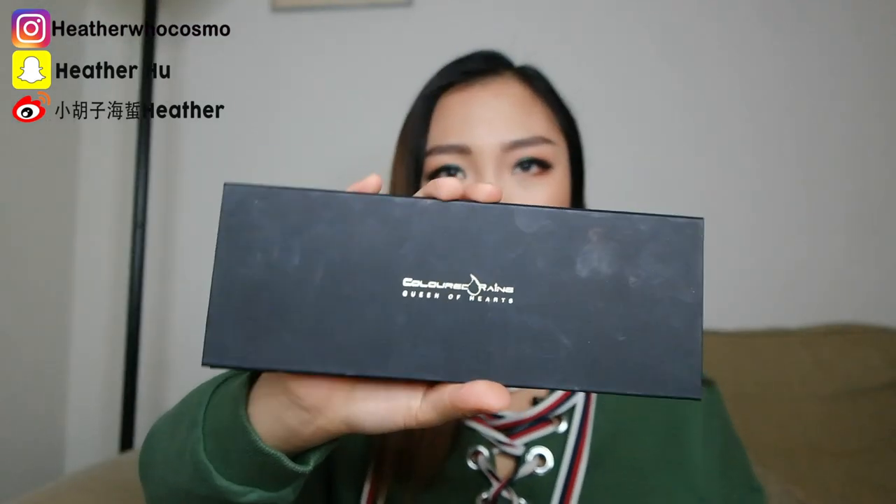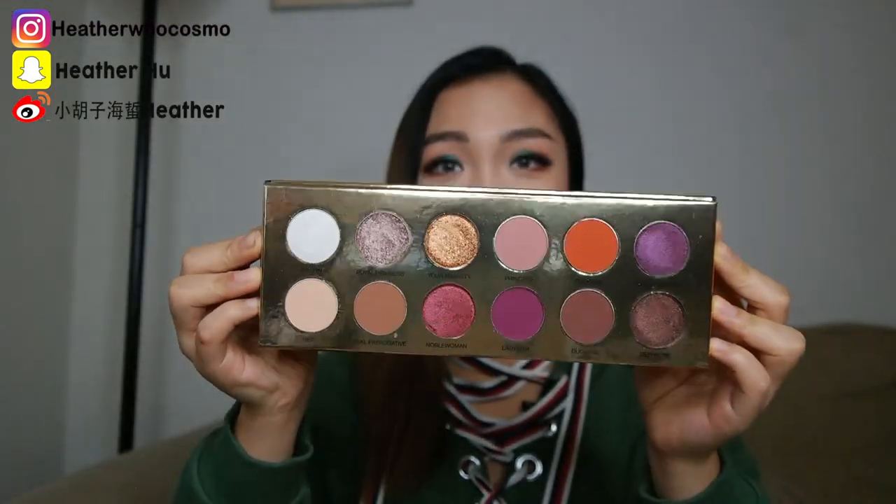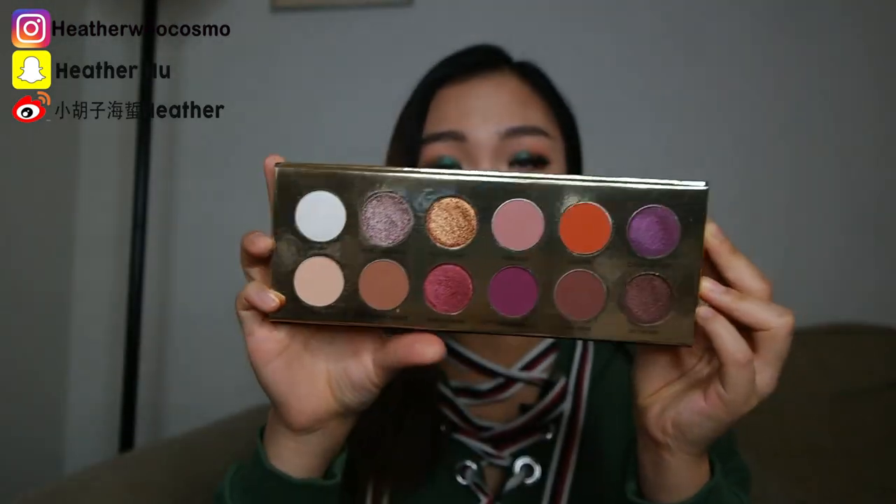The other eyeshadow palette I recommend most is by Color Rain — it's the Queens of Heart palette. I used it once on my channel and I absolutely fell in love with it. The shade selection is so pretty. It has really great mattes that blend out so easily — they almost blend themselves. And the metallic shades are insane. The lasting power is incredible; you can expect your eyeshadow to look flawless even by the end of the day. I highly, highly, highly recommend this — it's probably my favorite formula out of all the eyeshadow I've ever owned. I have all of their palettes. They just came out with a new one called Cheers to the Beauty, and the green on my eyes right now is actually from that palette.